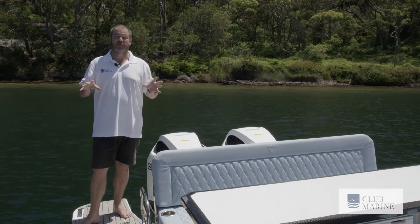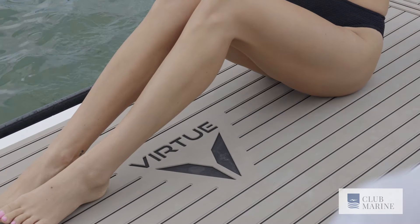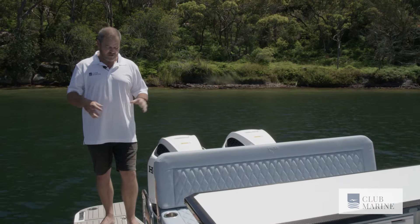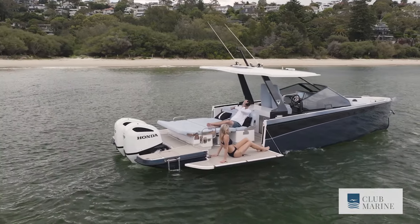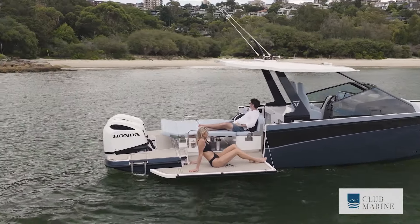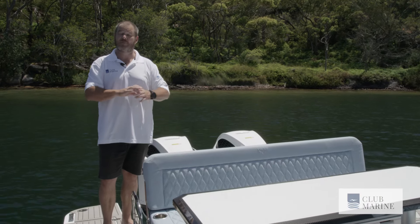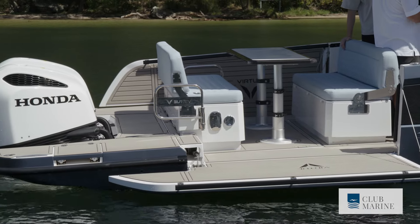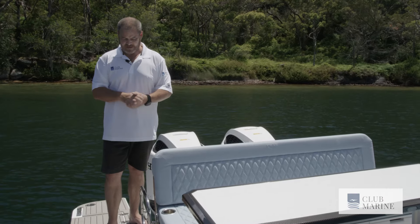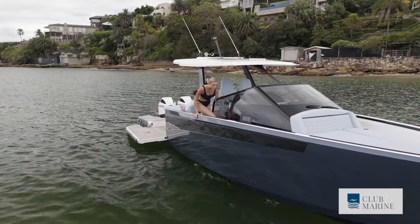When you step aboard the Virtue V10, you can immediately see the planning and attention to detail that's gone into every process on board. You've got an ample swim platform stretching out either side of the outboard engines, giving you plenty of room to lay down or jump in for a swim. A walkway extends to the other side of the boat in front of the outboards, giving you easy movement either side without being impeded. You could also put water toys down there, and there are walkways either side for freedom of movement throughout the vessel.